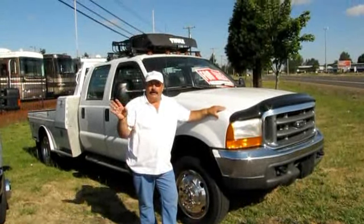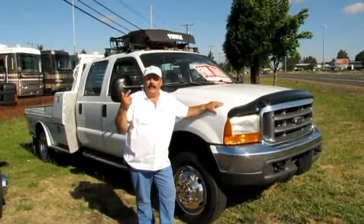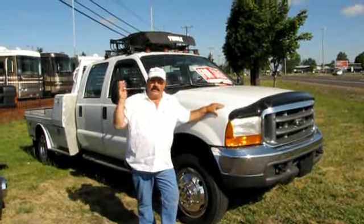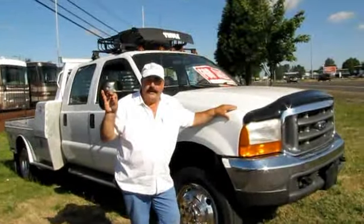It's great for towing any RV. I don't care if it's a fifth wheel, travel trailer, or a toy hauler, or whatever. This is fully equipped, ready to go with all the attachments for doing that.